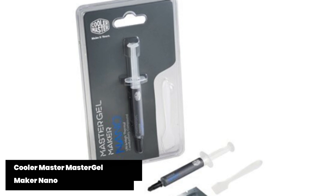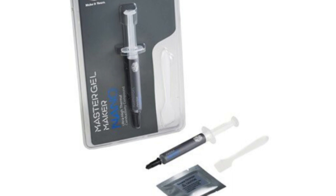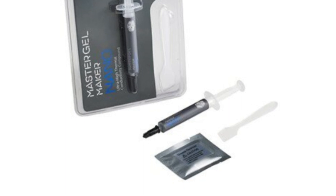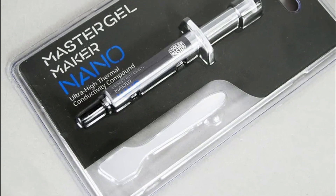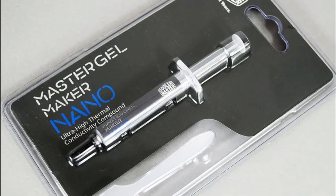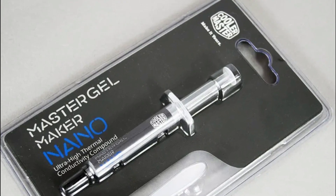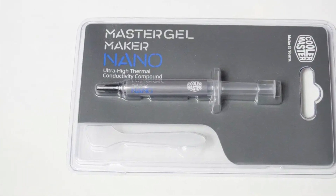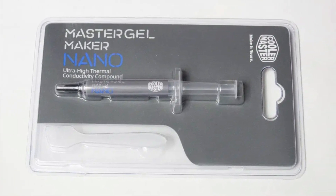Cooler Master MasterGel Maker Nano - A standout feature of the Cooler Master MasterGel Maker Nano is its exceptional heat transfer capabilities. With a high-quality zinc oxide-based formula, this paste ensures efficient transfer of heat from your processor or graphics card to your cooling solution. The easy-to-use syringe packaging allows for precise application without any mess or wastage. The smooth consistency and excellent spreadability make it effortless to apply evenly on your CPU surface during installation. Furthermore, it offers long-term stability with minimal drying out over time compared to some other brands available today.